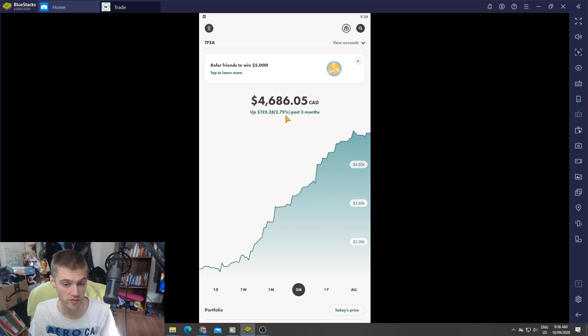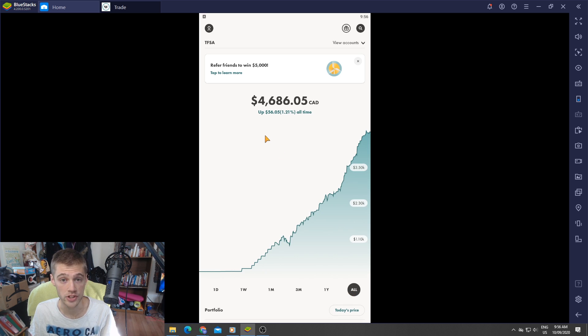In the past three months we are up about 2.75%, which is about $100. All time on the portfolio since we started in January, we are up $56 which is 1.21%. Obviously it went down a bit, but we can recover. I bought a couple stocks over the past couple days and I'm just going to keep buying whether prices go up or down.